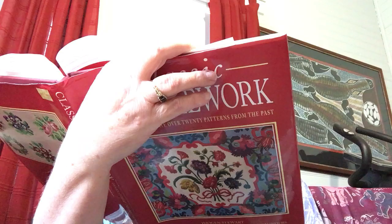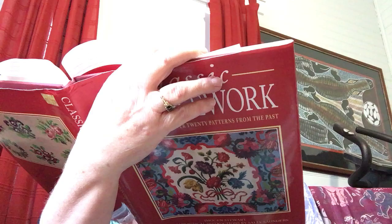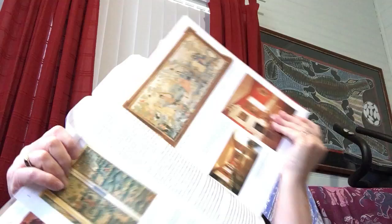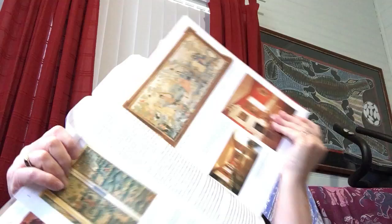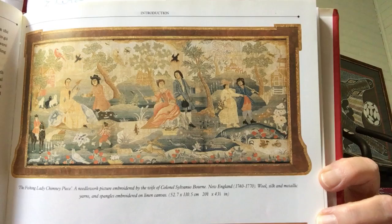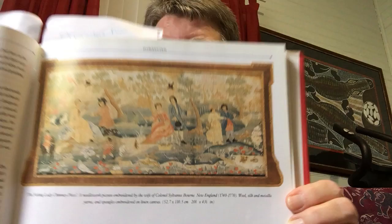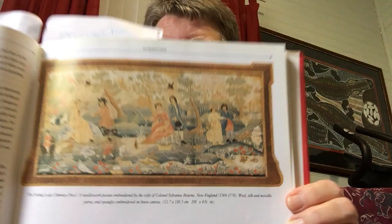Then we've got here: Fishing Lady Chimney piece, a needlework picture embroidered by the wife of Colonel Silvanus Bourne in New England, 1740 to 1770. Wool, silk and metallic yarns and spangles embroidered on linen canvas. All of that has run through her fingers. She sat there and stitched when she had some time — she's got all other things to do, busy days. She's not somebody who had a sponsor paying for her to sit in a studio and stitch all day. She had to fit it all in with a busy life. That speaks volumes.